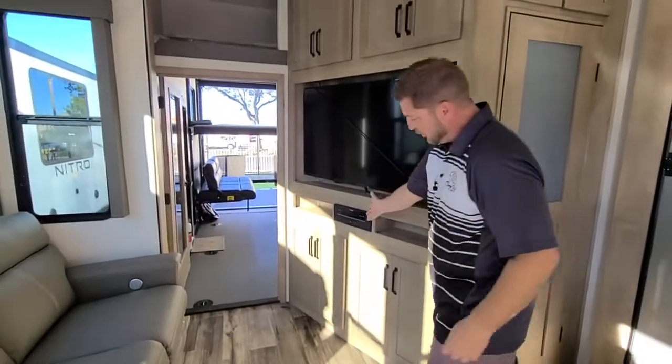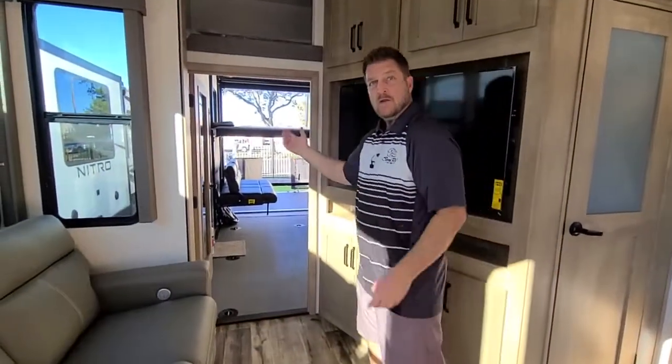There's a 50-inch TV and a Bluetooth stereo. We'll go in the back and I'll show you the back of the coach.